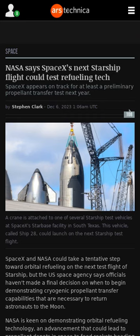SpaceX and NASA may be demonstrating orbital refueling technology on the next Starship test flight, though NASA has yet to make a decision on when to start testing the capability. Cryogenic propellants must be kept at super low temperatures or they turn into a gas and boil off, and rockets using these propellants typically need to complete their missions within hours. NASA wants to extend this lifetime to months and enable the transfer of propellants from one vehicle to another.